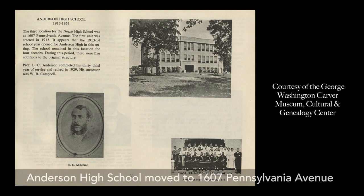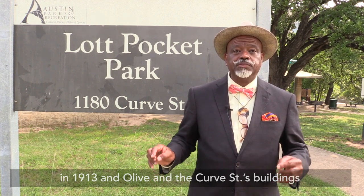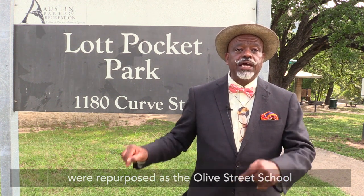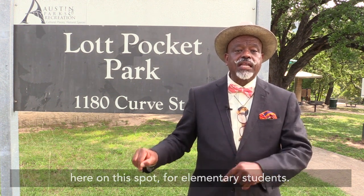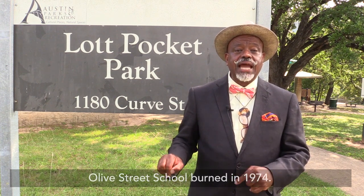Anderson High School moved to 1607 Pennsylvania Avenue in 1913, and the Olive and Curb Streets buildings were repurposed as the Olive Street School on this spot for elementary school. Olive Street School burned in 1974.